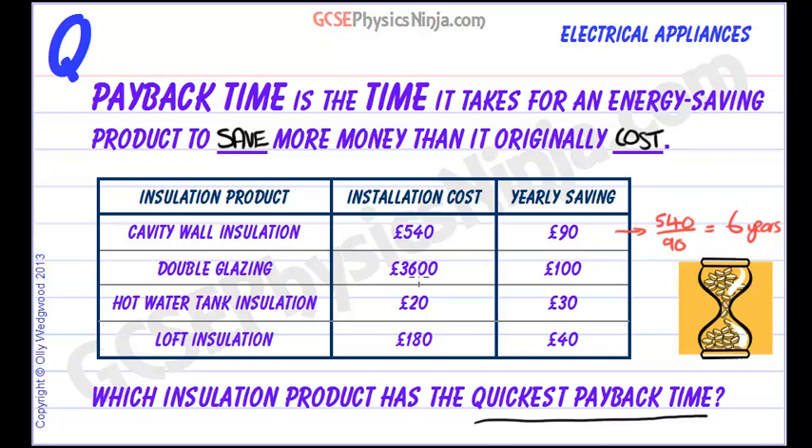Double glazing can cost £3,500 to £4,000 and perhaps more, and it can save about £100 a year. Let's see what its payback time is: £3,600 divided by £100. That's pretty easy — it's 36 years.